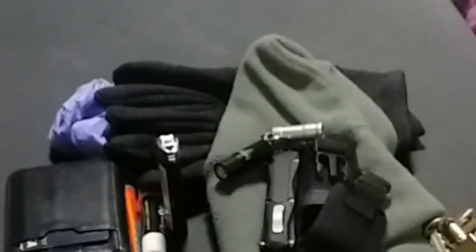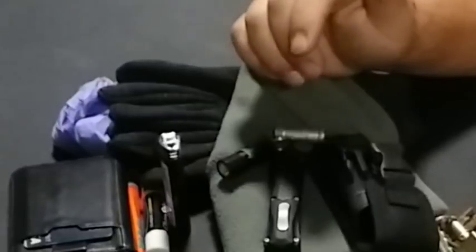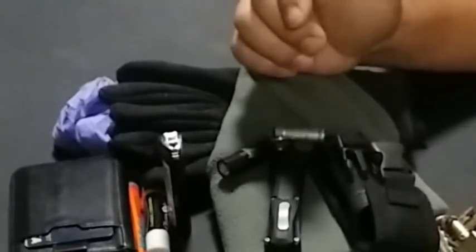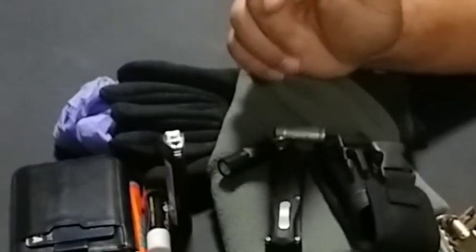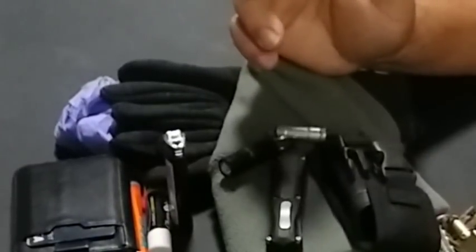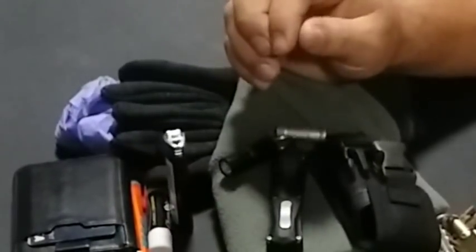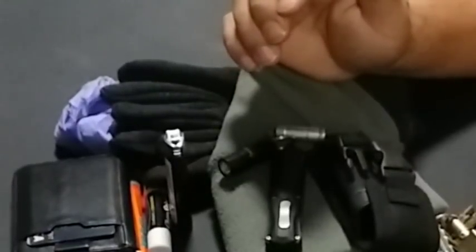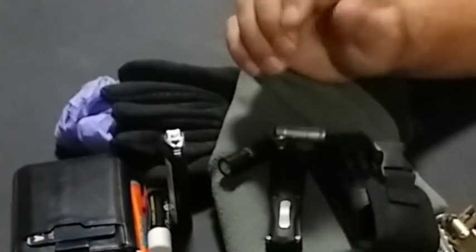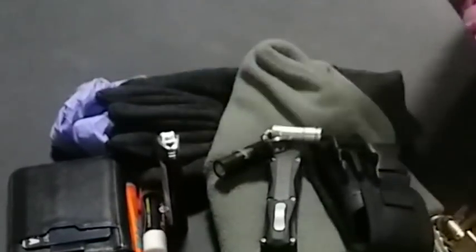Some people may ask whether I carry cordage. I don't carry any in my pockets because if I ever really needed it in an emergency away from my truck, I have a few hundred feet of 550 cord in the truck. And for an emergency like a tourniquet, I could always use my shoelaces.